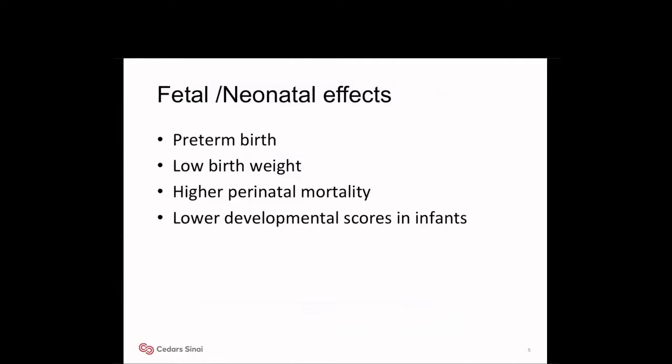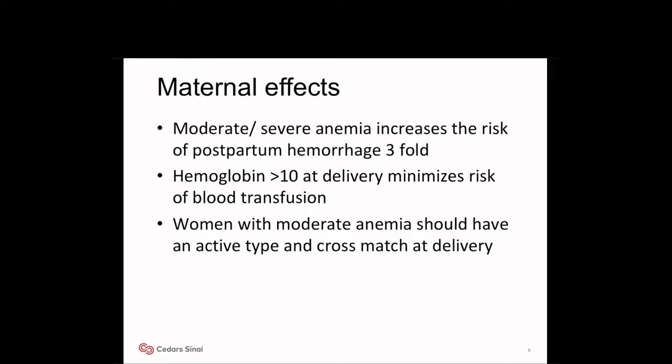Coming to fetal and neonatal effects: mild to severe anemia is associated with preterm birth, low birth weight infants, higher neonatal mortality, and lower developmental scores in infants. Moderate to severe anemia increases the risk of postpartum hemorrhage threefold. Hemoglobin greater than 10 at delivery minimizes the risk of blood transfusion.